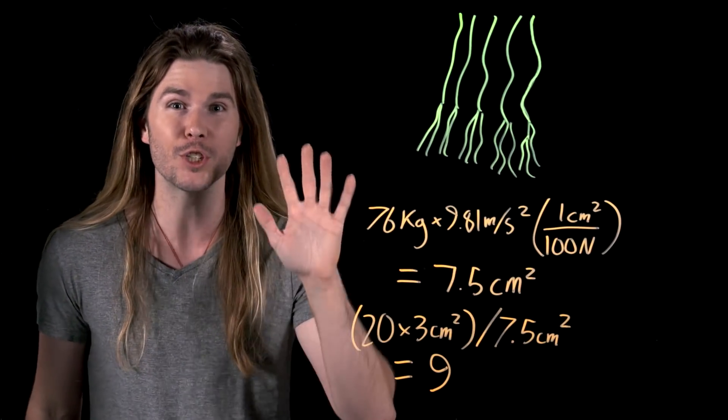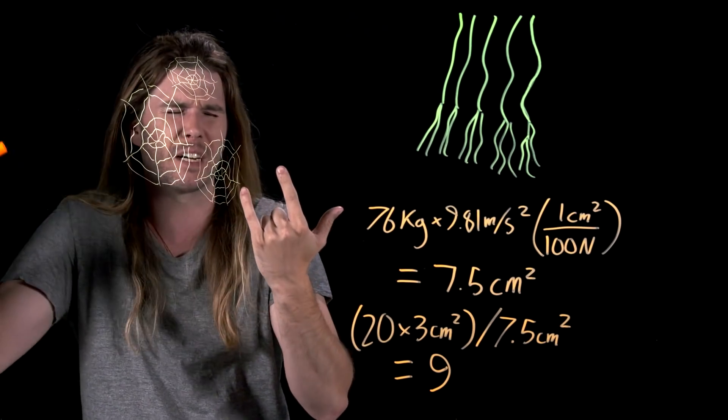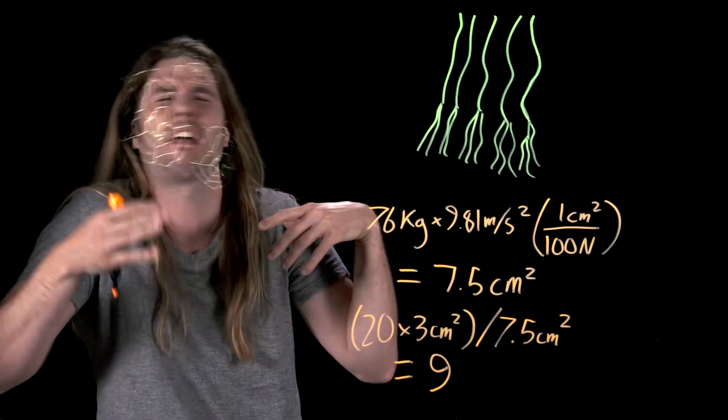In fact, you could climb a wall just like Spider-Man and hold your whole body weight on a wall using just three fingers. And also, Spider-Man's skin would need to be this sticky to work.